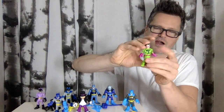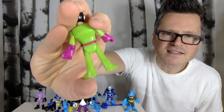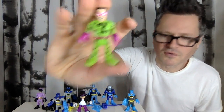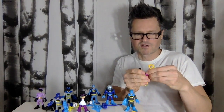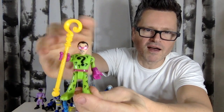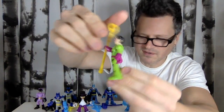And then we have The Riddler. Question marks, mask — no printing on the back, which is interesting. Really cool looking guy, though. And he comes with a Riddler staff — question me this, Batman — it has a question mark on it. It's really cool.